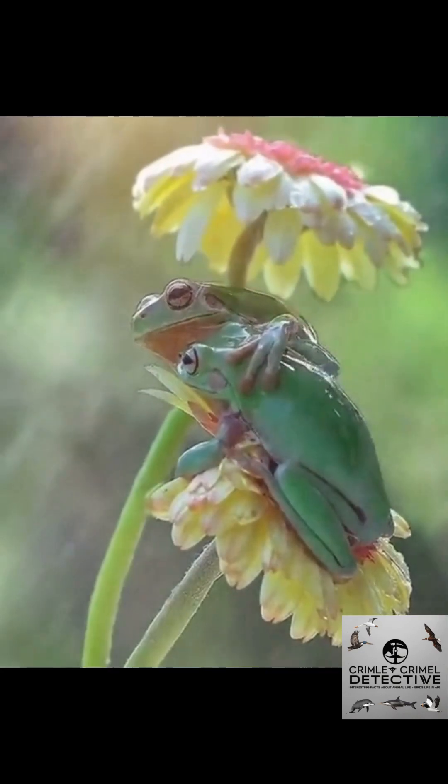During the mating season, the male calls out with a soft croak, attracting females. They build foam nests on leaves overhanging water. Once hatched, the tadpoles drop straight into the water, safe from land predators.